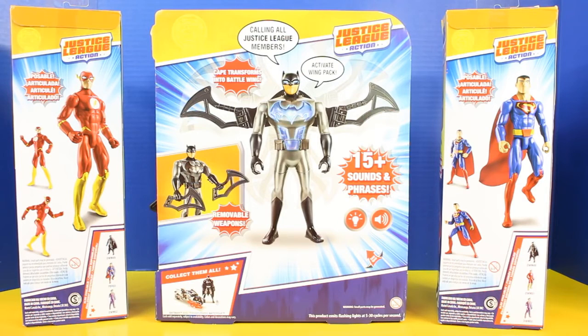Check it out — Batman has 15 plus sounds and phrases and he also has removable weapons. That is so cool!